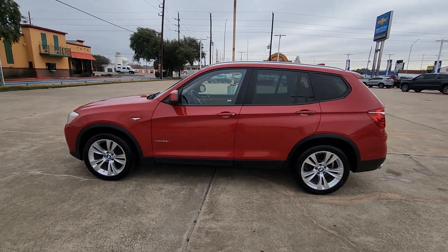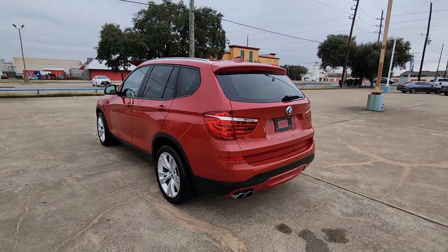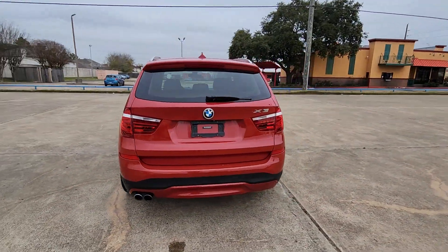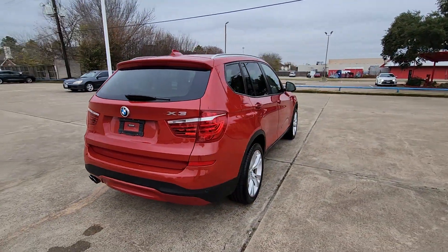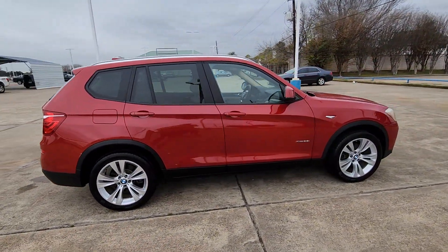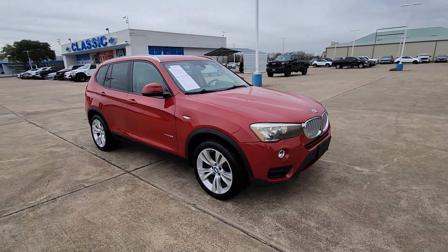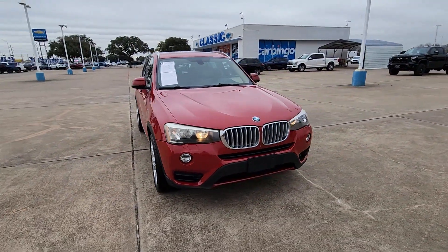Your next car could be the 2016 BMW X3. With less than 60,000 miles on the odometer, this vehicle provides excellent value. The X3 delivers intelligent technology to keep you safe and connected, the can-do functionality of an SUV, and motorsport heritage that purrs beneath your hand.